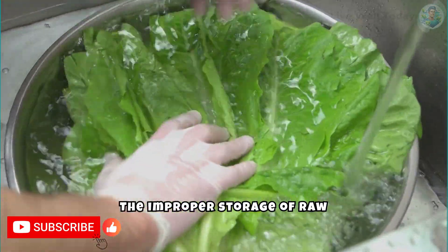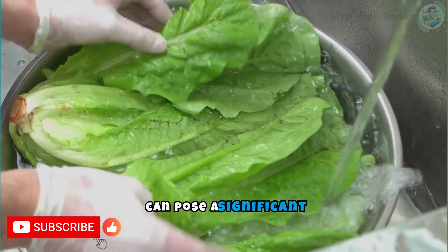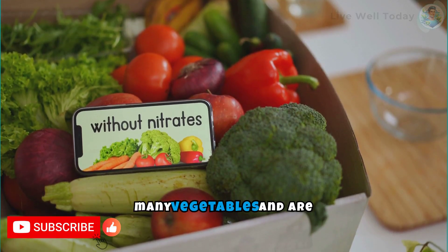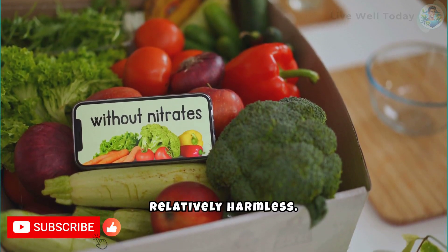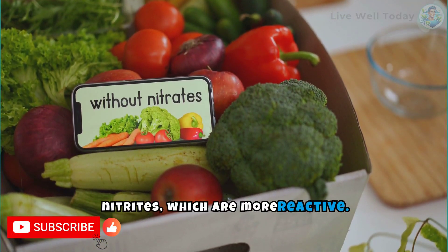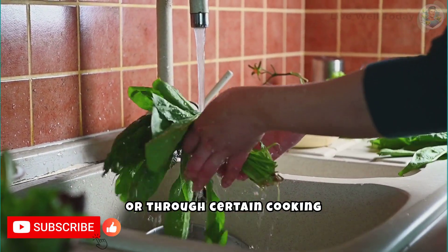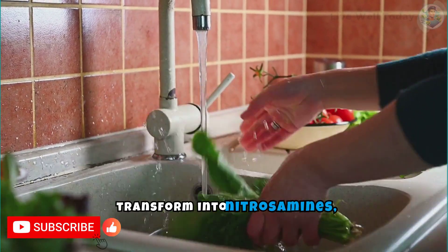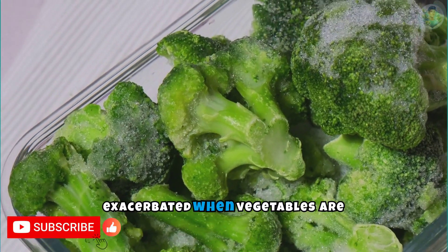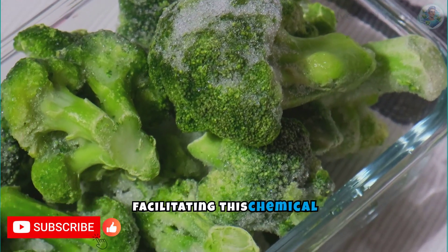The improper storage of raw vegetables, especially those high in nitrates like spinach, beets, and lettuce, can pose a significant health risk. Nitrates themselves are naturally occurring compounds in many vegetables and are relatively harmless. However, when these vegetables are stored improperly, the nitrates can convert into nitrites, which are more reactive. In acidic environments like the human stomach, or through certain cooking processes, these nitrites can transform into nitrosamines, known for their carcinogenic properties. This risk is exacerbated when vegetables are stored at incorrect temperatures or for prolonged periods.